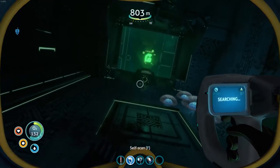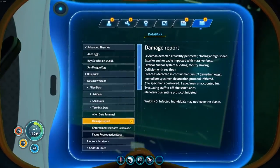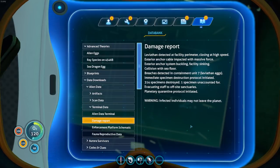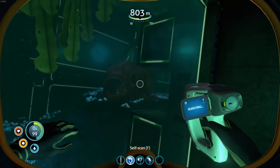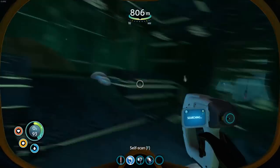Another ion cube, I'm just going to keep picking them up. Oh, here's a data thing. Damage report - leviathan detected at facility perimeter, closing in at high speed. Exterior anchor cable impacted with massive force. Breaches detected in containment unit 7, where the eggs were. Evacuating staff. Sorry, exposition makes me sneeze. Infected individuals may not leave the planet - okay, so that's us, I think. That's why we're getting people shot down, because everything's infected.